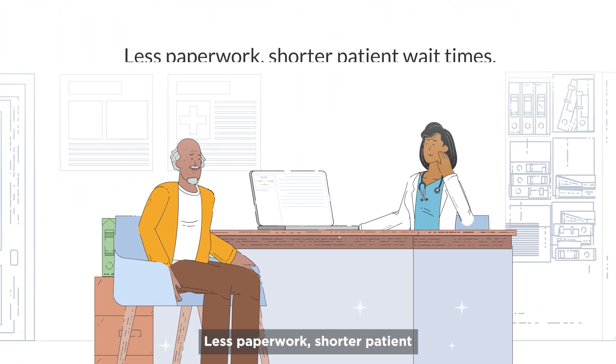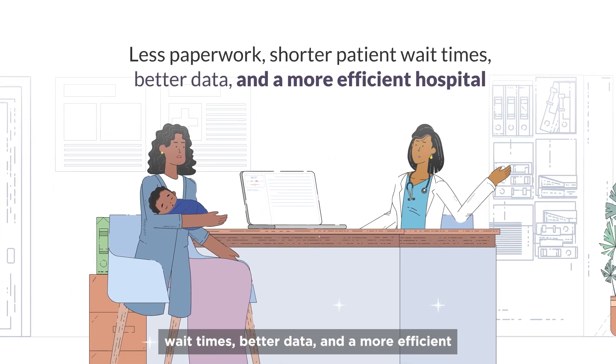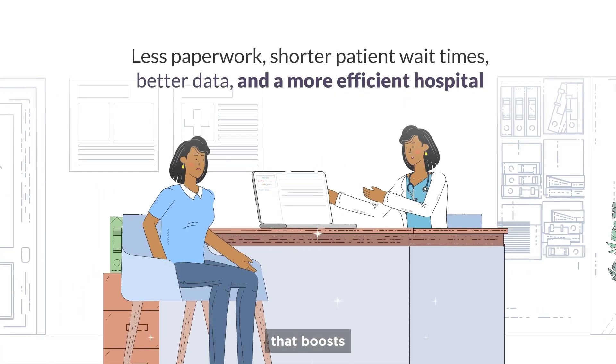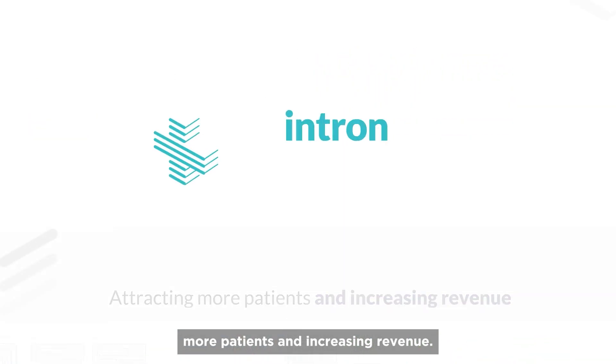The results: less paperwork, shorter patient wait times, better data, and a more efficient hospital. It's a win-win that boosts productivity, attracting more patients and increasing revenue.